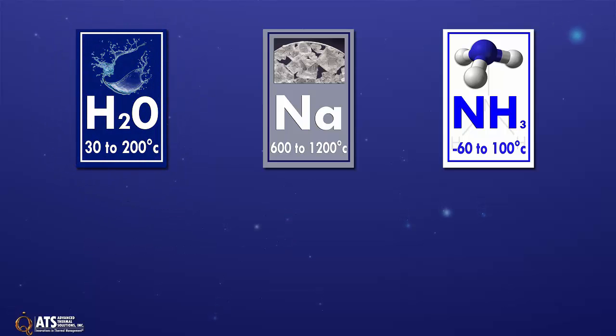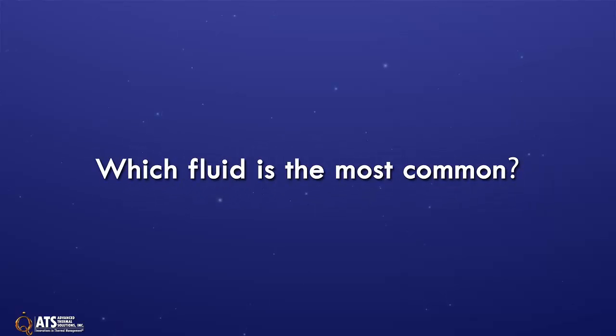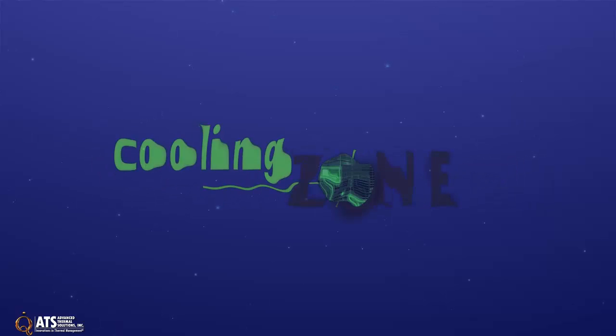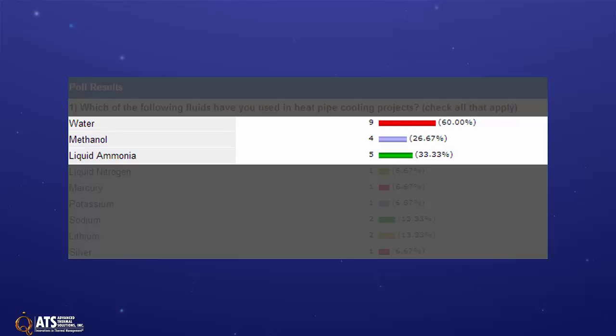For more extreme temperature ranges, ATS is experienced with mercury, methanol, liquid ammonia, and other working fluids they can design with. While application determines fluid types, which fluid is the most common? Cooling Zone ran an engineering poll in April 2014 and found the top three fluid types to be water, liquid ammonia, and methanol.